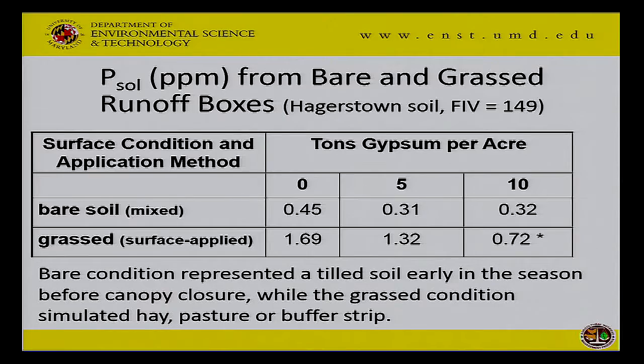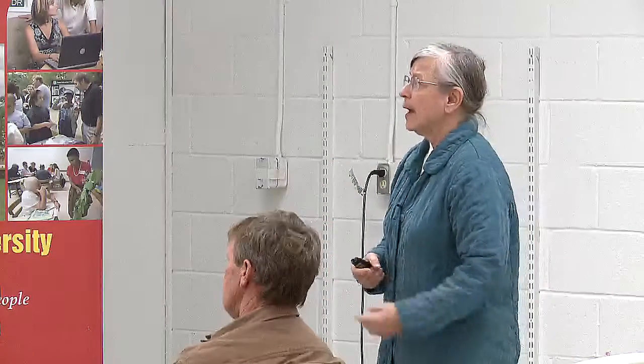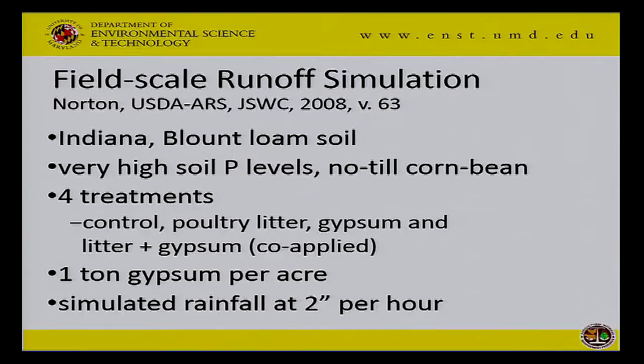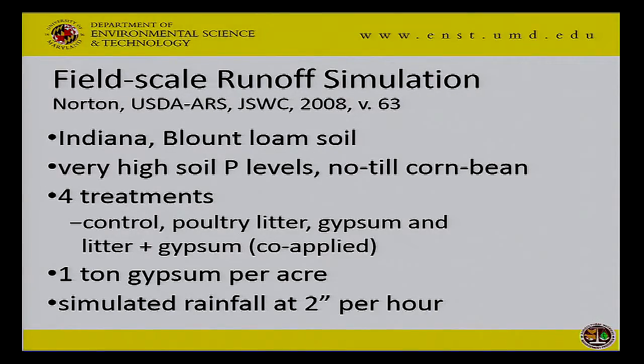I don't want you to come away thinking you should add 10 tons — that's on the high side. Now there's also some field-scale runoff work done by USDA ARS people in Indiana on the Blount silt loam, a Lussel soil like ours. The soil test levels were very high. They looked at a corn-bean rotation under no-till circumstances and four treatments: a control, poultry litter, gypsum alone, and gypsum plus poultry litter — gypsum applied on top of the litter at one ton per acre. They simulated rainfall at two inches per hour.